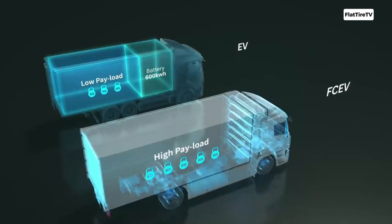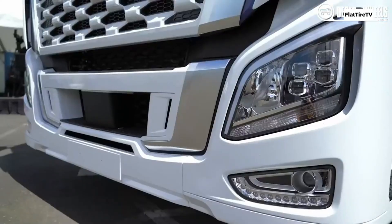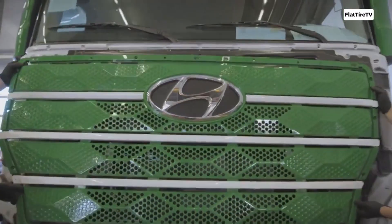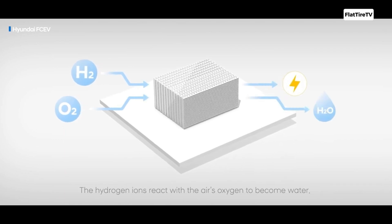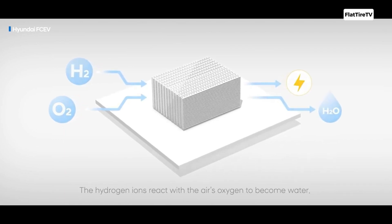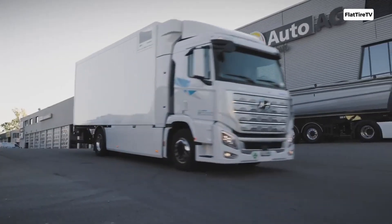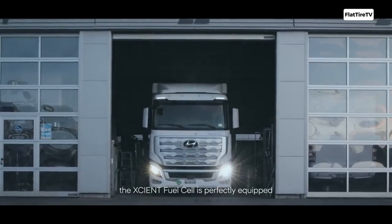The fuel cell converts the chemical energy of hydrogen into electricity through an electrochemical reaction. Inside the cell, hydrogen and oxygen from the air react without combustion, generating direct current, heat, and a small amount of pure water as the only byproduct. It works like a rechargeable battery that is powered by hydrogen, producing electricity by combining hydrogen and oxygen.